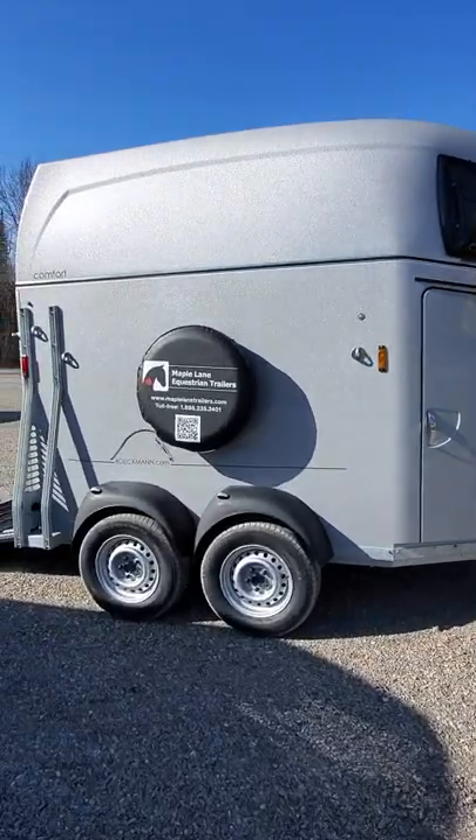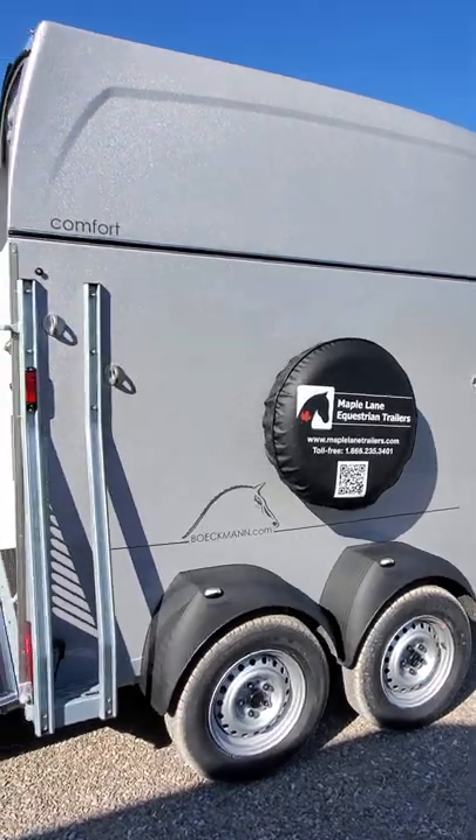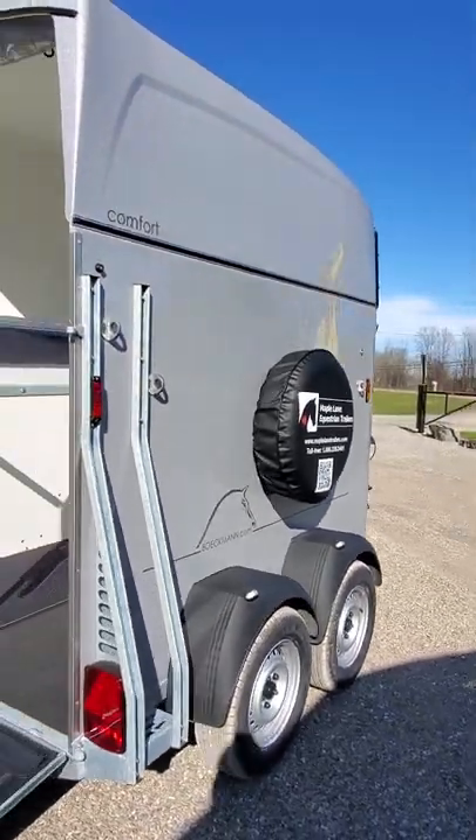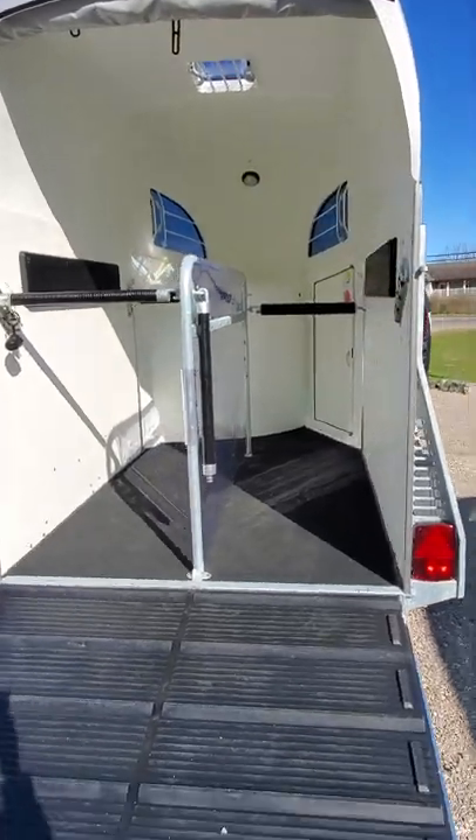On offer at Maple Lane today is a 2022 Buckman Comfort. The Comfort model is a great trailer for two horses up to 17 hands, seen here in metallic silver in both roof and body.